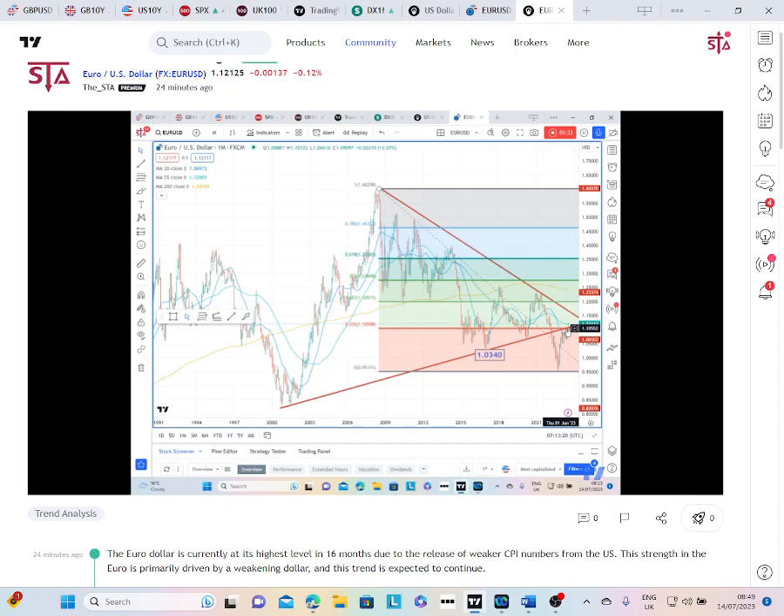Also, more importantly, we've taken out this crucial resistance point on the chart, which was at approximately 110.5 to 111. It was the previous uptrend line and had been acting as very good resistance on the top side. It's now been taken out, which does suggest there is further upside scope.